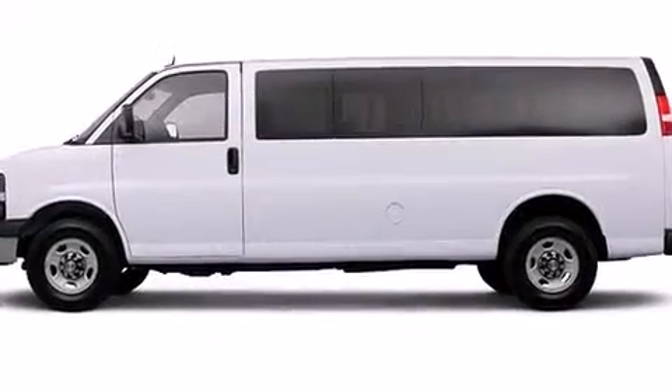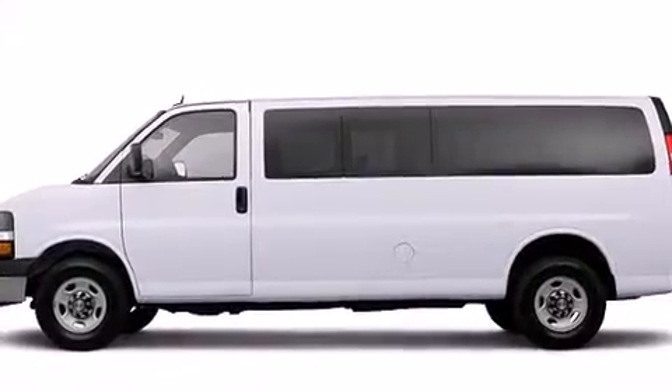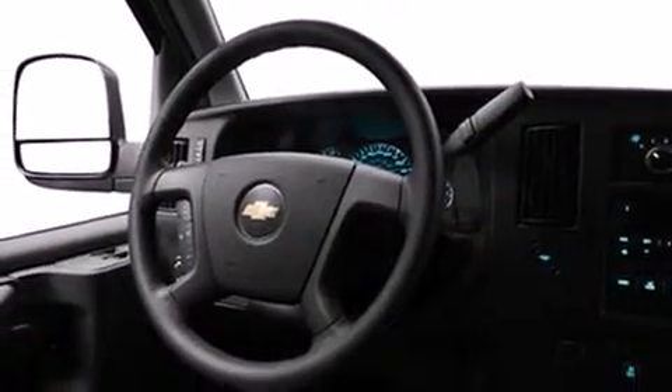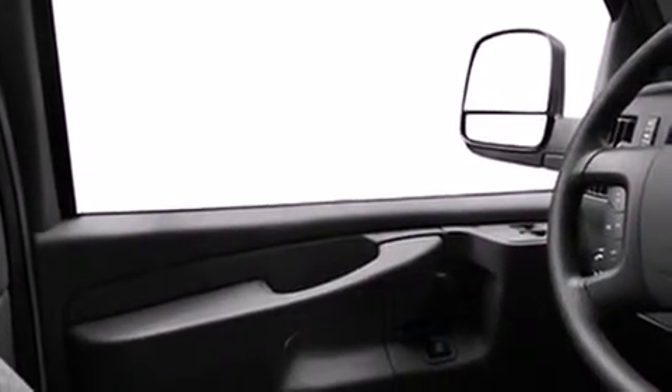Here's a great deal on a 2012 Chevrolet Express 3500 with less than 40,000 miles on the odometer. This vehicle provides excellent value as a pre-owned model. It features an automatic transmission, rear-wheel drive, and a powerful eight-cylinder engine.